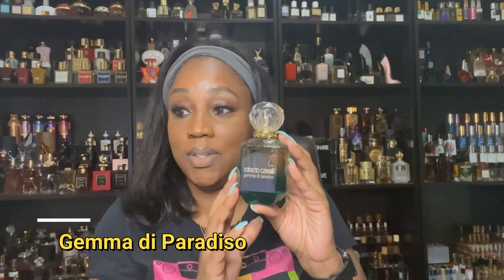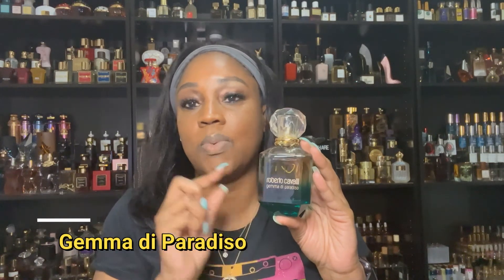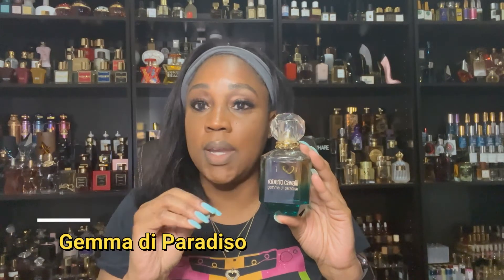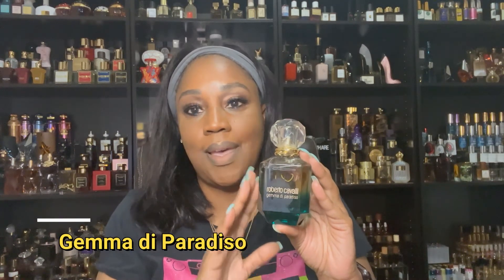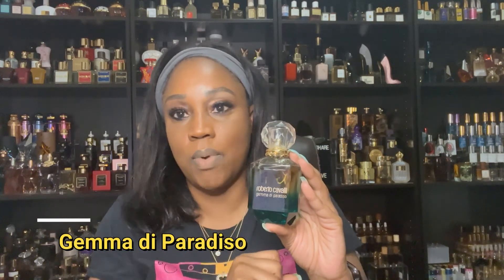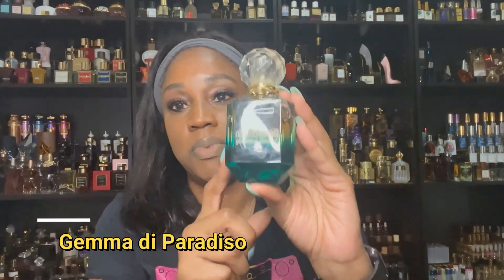What really highlights this Roberto Cavalli fragrance for me is the orange and vanilla, and then that dry down has an amber note that is absolutely gorgeous. I think if you have it, you should pair it with Orange Vanilla Twist. If not, get this fragrance alone — you will not be disappointed.